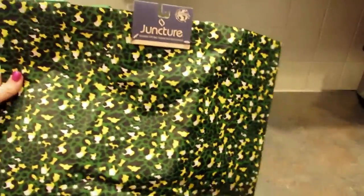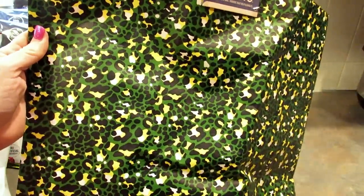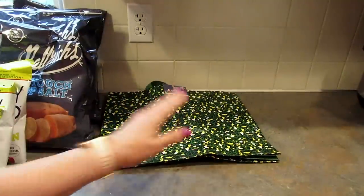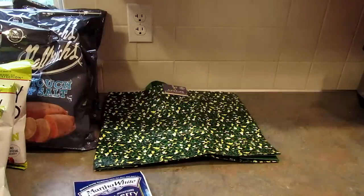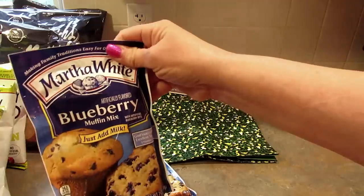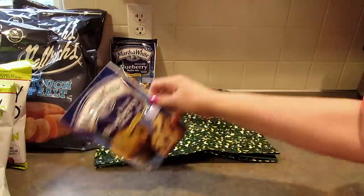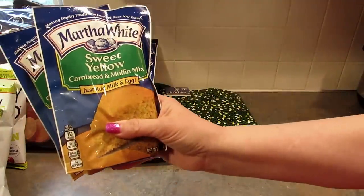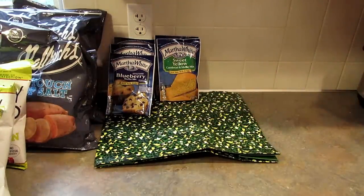Next I found this reusable bag by Juncture. At first I thought it was camouflage but now I think it is leopard print in green, black, white, and yellow — let me know what you think in the comments below. Next I picked up some Martha White mixes — this is the blueberry muffin mix, I got three of those. You just add milk to them. I used to buy the Jiffy mixes all the time when my kids were little. I also picked up the sweet yellow cornbread and muffin mix, two of those.